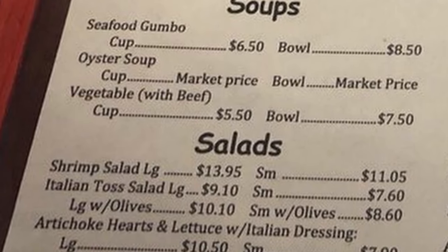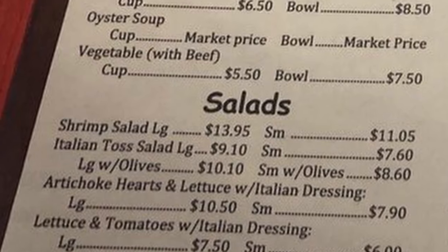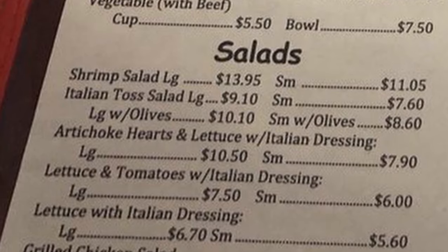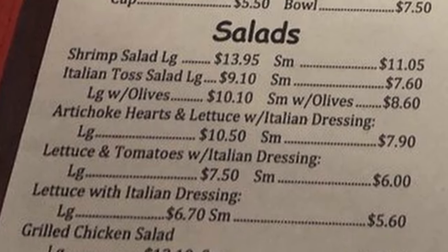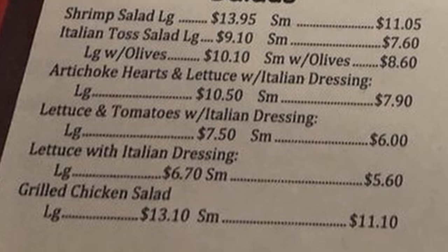Salads: shrimp salad large or small, Italian tossed salad large and small — you can add olives, artichoke hearts and lettuce with Italian dressing, lettuce and tomatoes with Italian dressing, lettuce with Italian dressing, and grilled chicken salad.